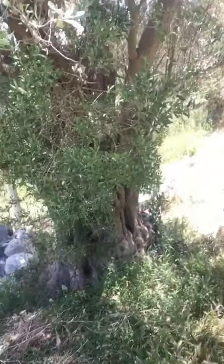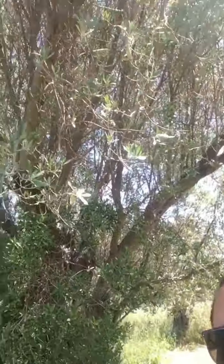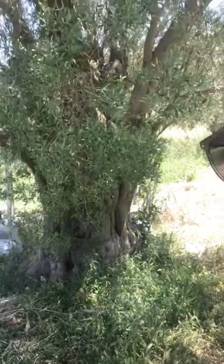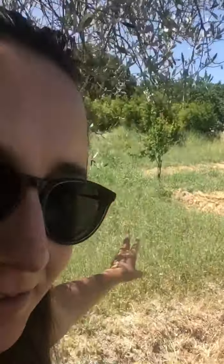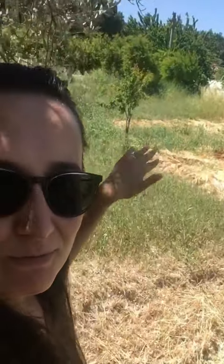I want to show you this tree. This is a very old, gorgeous olive tree — look at her, she's so beautiful. I love her. So this site, as you can see, is the pomegranate trees area — you remember them.